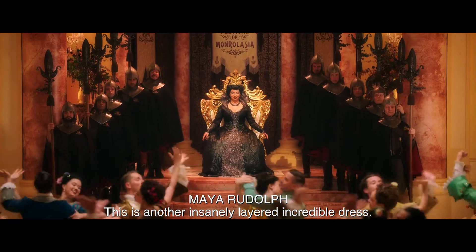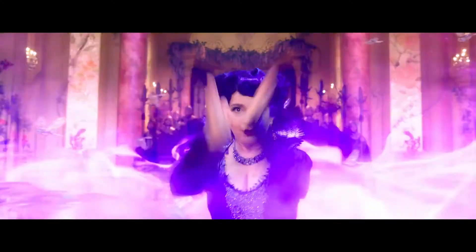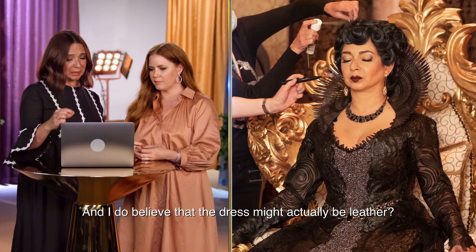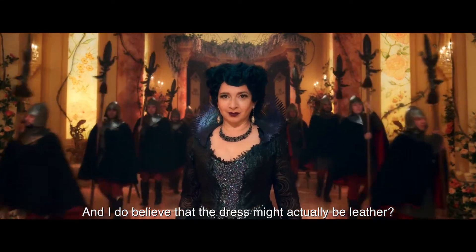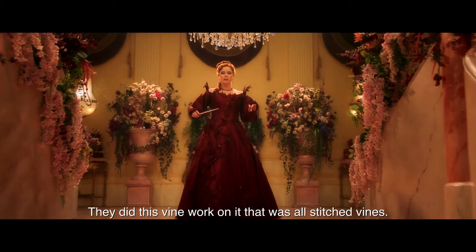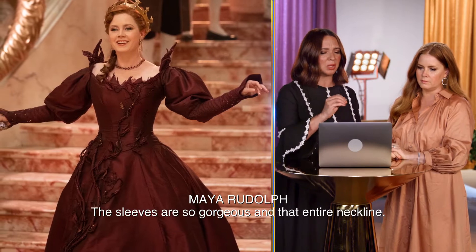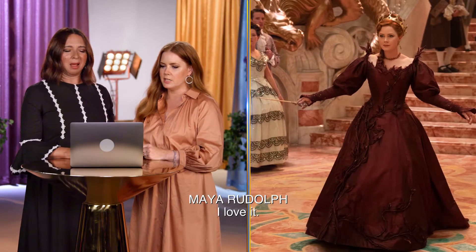This is another insanely layered, incredible dress. You've got the beading in the middle, and you've got rose cut, and I do believe that the dress might actually be leather. I love this dress so much. They did this vine work on it that was all stitched vines. The sleeves are so gorgeous and that entire neckline. This dress is pure poison — I loved it.